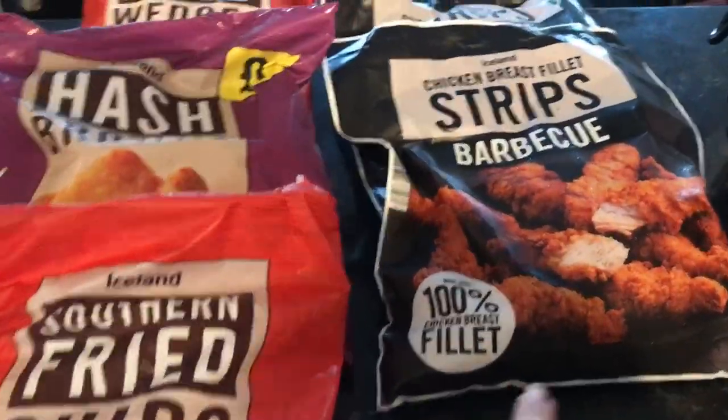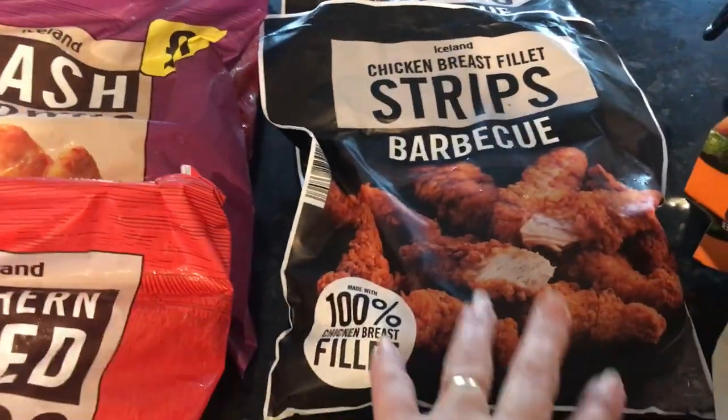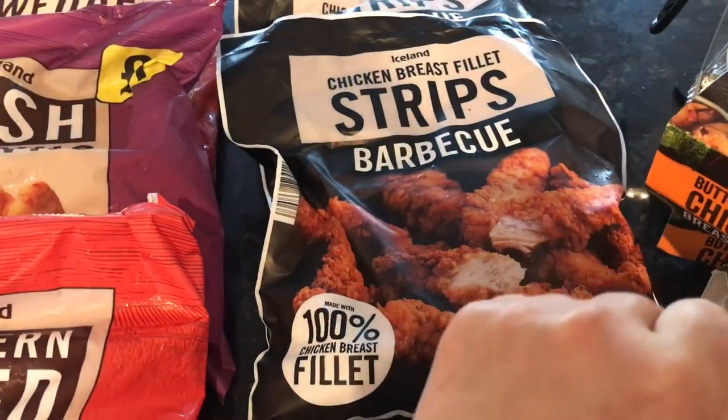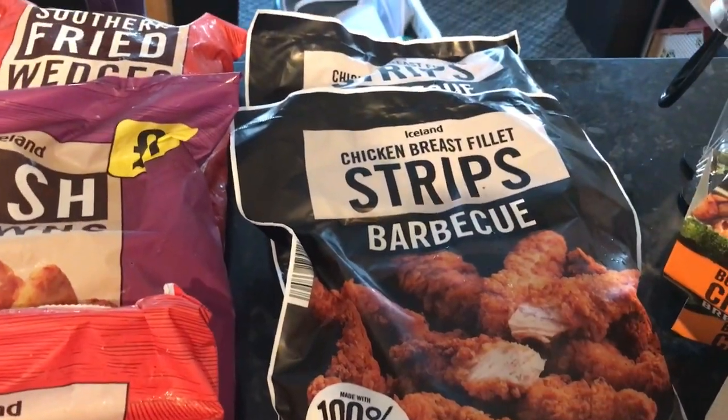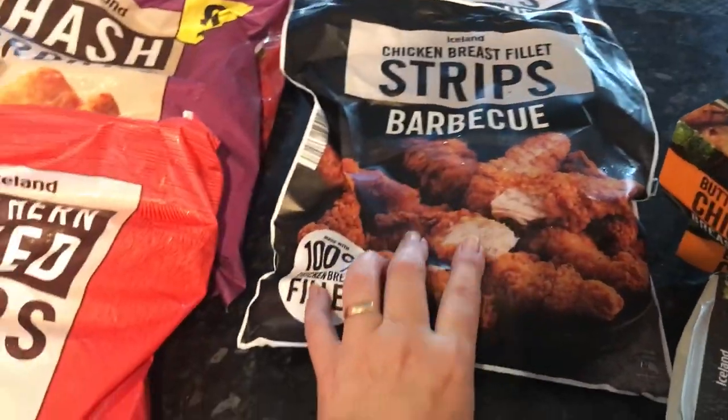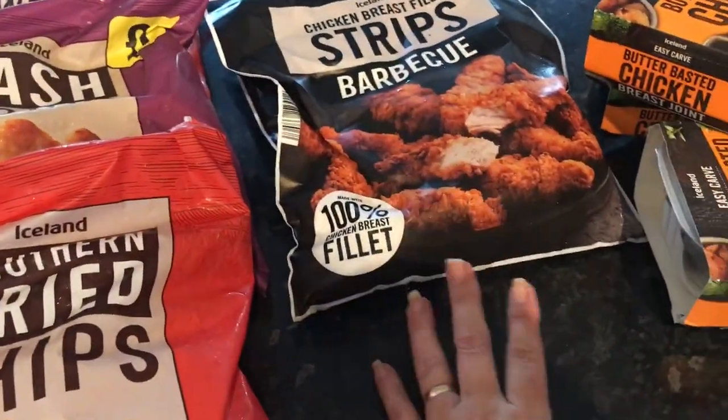I've got the chicken breast fillet strips — barbecue. These were £3 for a long time, but this week they're £3.58 a bag. Our son likes to put those with salad in wraps for one of his meals when we're away.